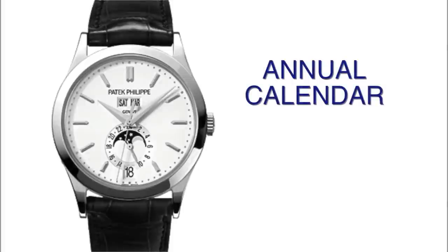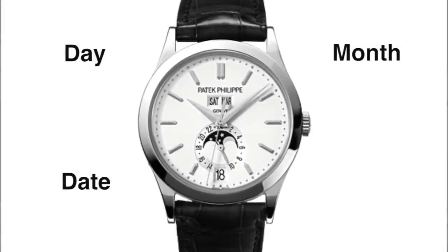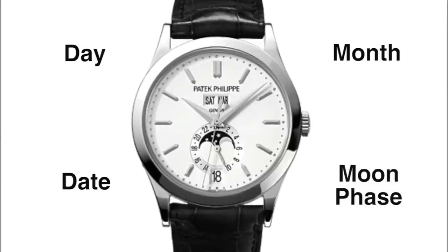This is the Patek Philippe annual calendar. As you can see on the dial, it has the day of the week, it has the month, it has the day of the month, and it also has the moon face.